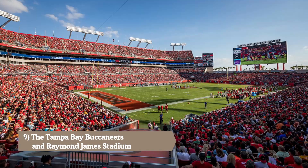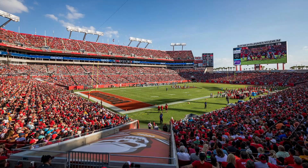The Tampa Bay Buccaneers and Raymond James Stadium: If you are a football fan, catch a game of the Tampa Bay Buccaneers, Super Bowl champions, at Raymond James Stadium. The stadium also offers tours showcasing its impressive facilities.